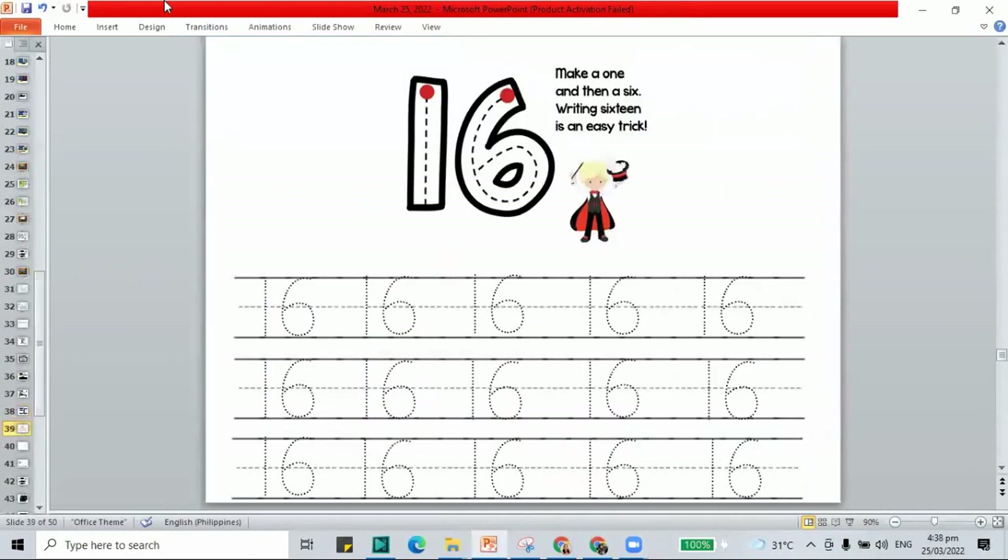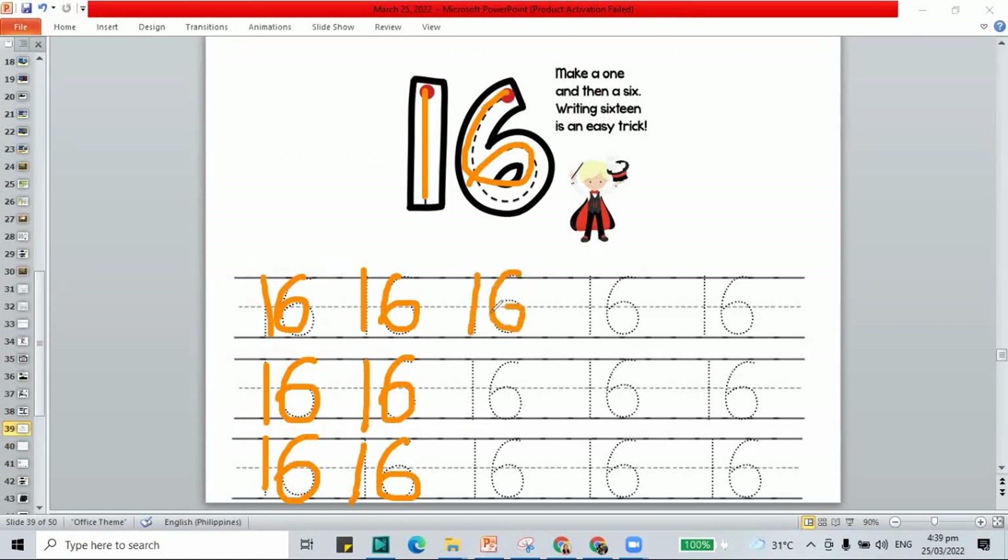Here we have to trace the number 16 — 1 and 6 together makes the number 16. Trace all your number 16s. This is for practice so that you will know how to write your number 16. Remember: 1 and 6 together is 16. Make a 1 and then a 6 — writing 16 is an easy trick.